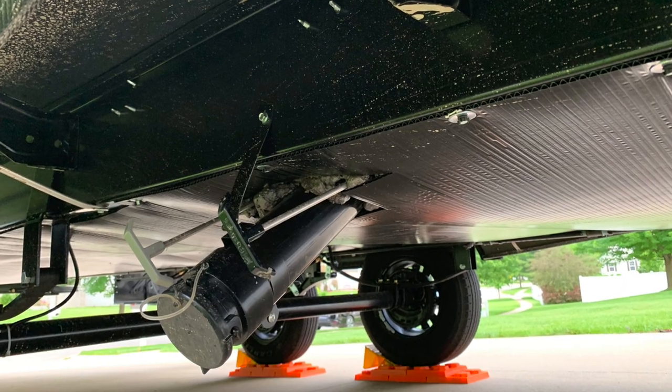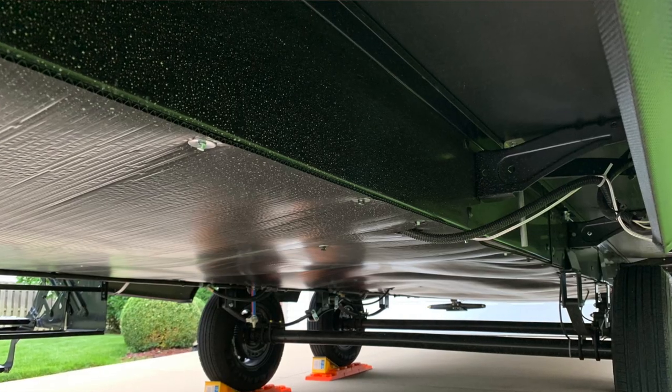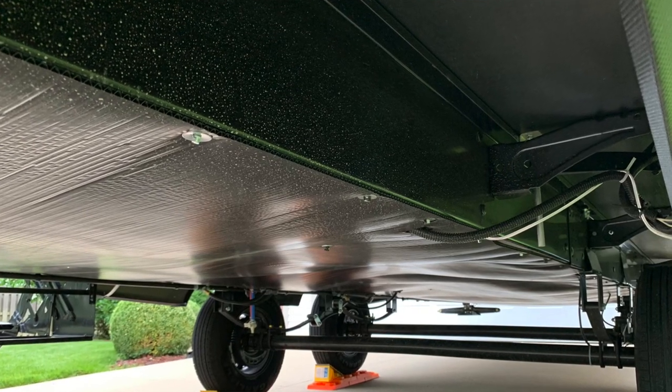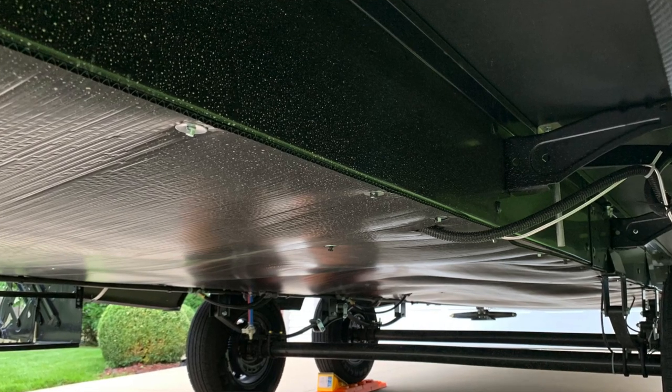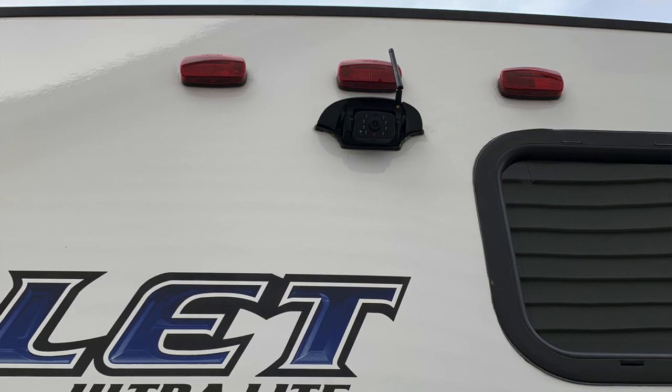A really big deal for the Keystone is its enclosed and heated underbelly. The heat is actually ducted and goes inside the underbelly to keep your tanks warm, which means you have a much longer camping season — you don't have to put your unit away quickly at the end of the season. That's a big deal. The Keystone is also pre-wired for a backup camera. You can get a Furion backup camera and put it on there, and it works just great.